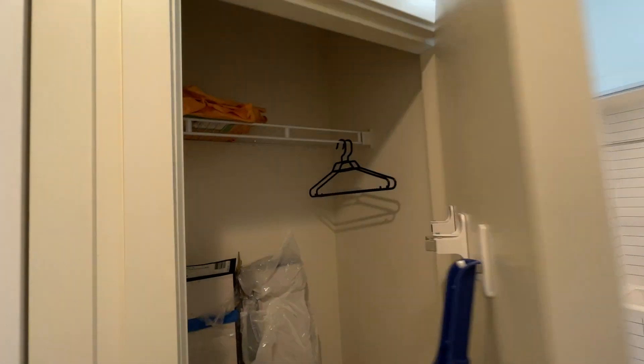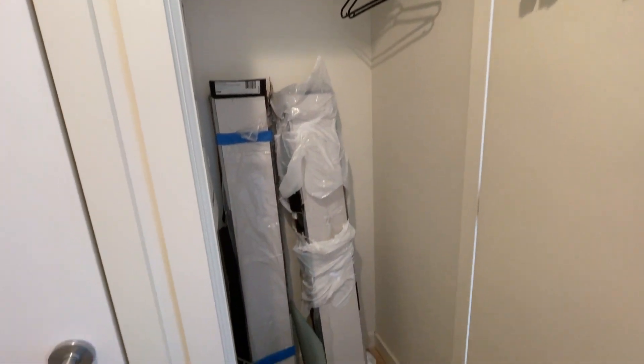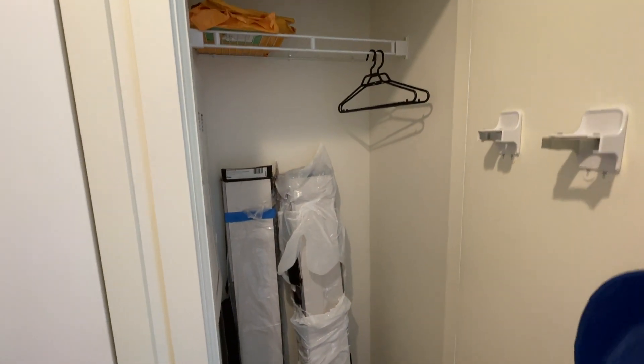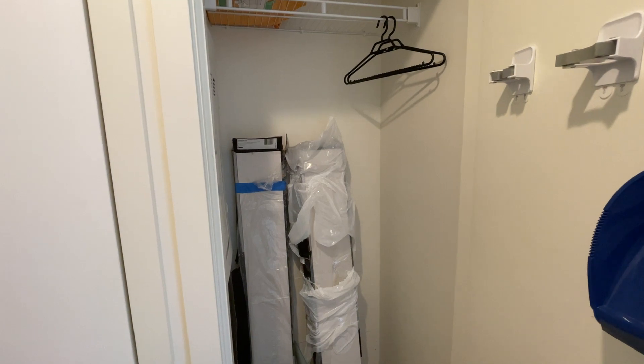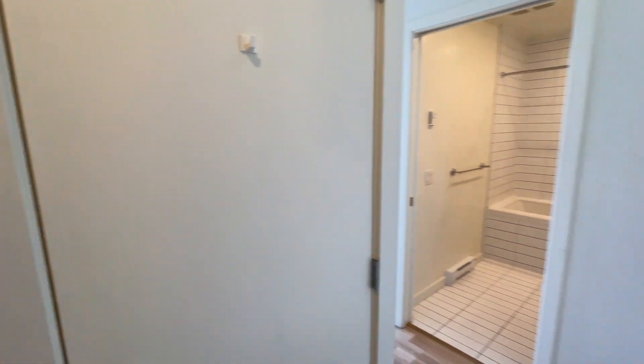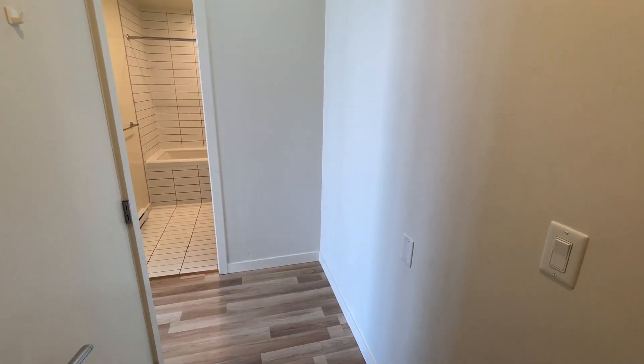And of course your closet is here for your jackets, longer items, even your shoes. In this entry area, you can also have a little shelf — like a shoe shelf right there.